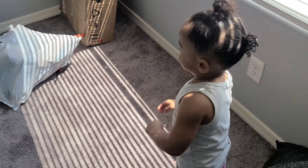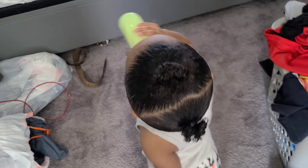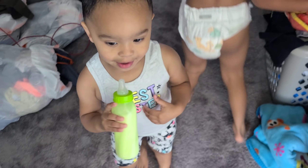Outfit of the day — work it, work it! Look at you, turn around. Nice, let me see the front. Turn around — best sister, best sister! Oh, beautiful. Fire squad!